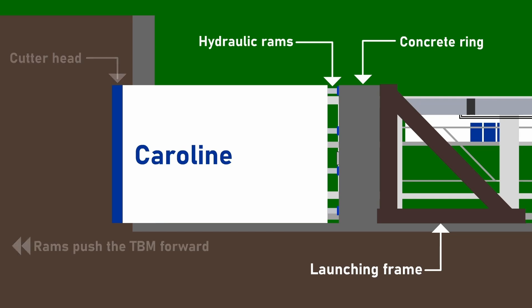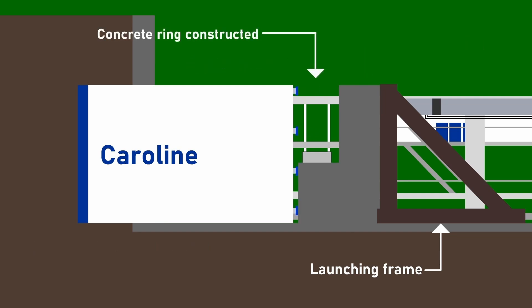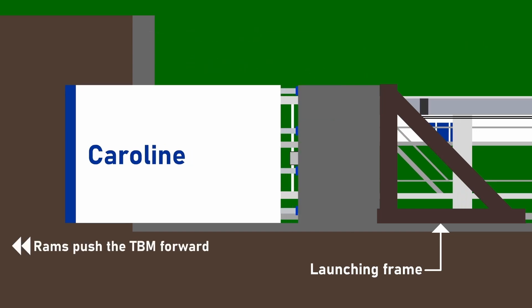As the TBMs move forward, workers construct concrete rings made up of ring segments that each weigh up to eight tons, with the two tunnels requiring 112,000 ring segments in total.